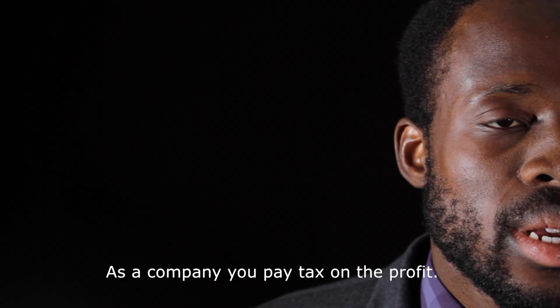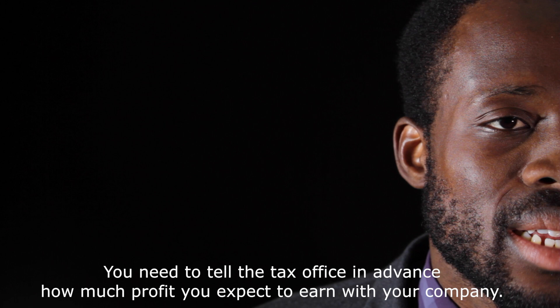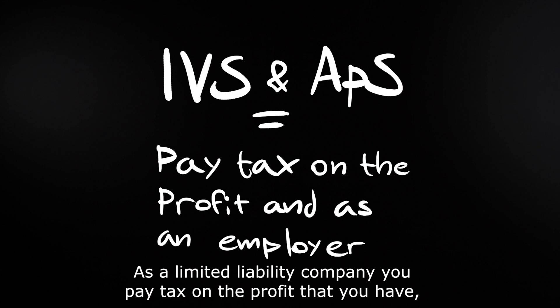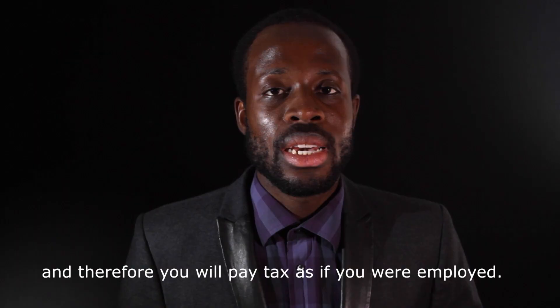As a company, you pay tax on the profit. You need to tell the tax office in advance how much profit you expect to earn. As a sole proprietorship, you pay tax as if you were employed by another company. As a limited liability company, you pay tax on the profit, and you are also considered an employee in your own company, so you pay tax as if you were employed.